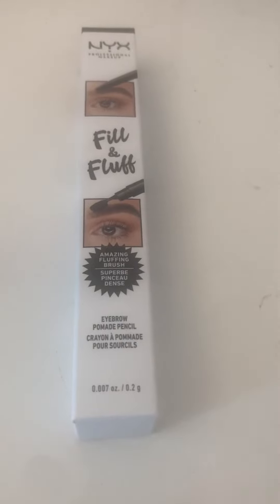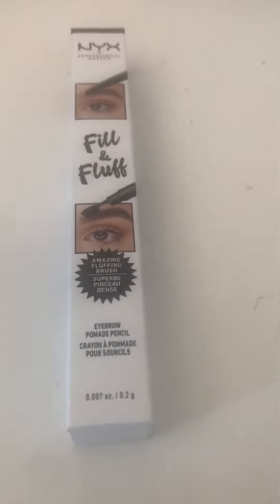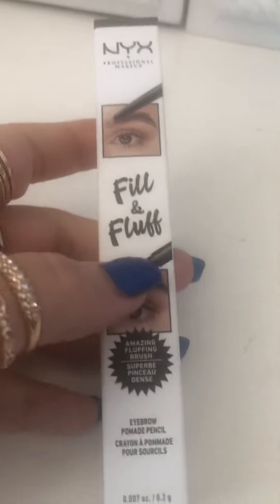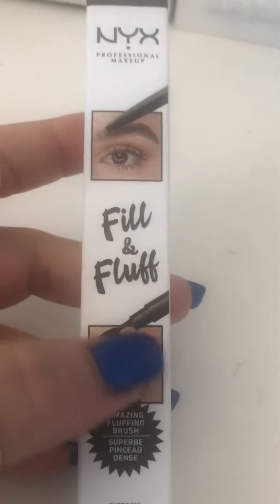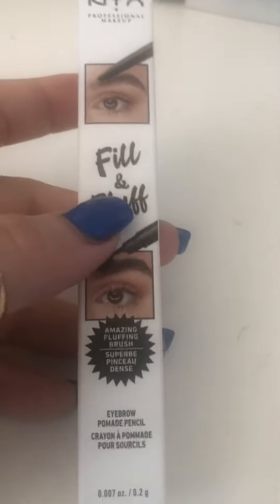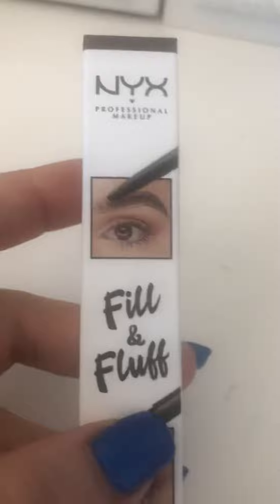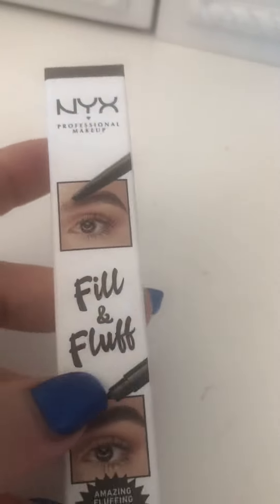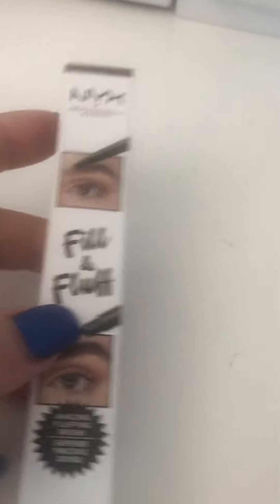Hey guys, I want to show you what I got at Fred Meyer. This is my Fred Meyer haul. First I got NYX. This is very, very good. I use this all the time. It makes your eyebrows really full and really beautiful. This is my favorite one.